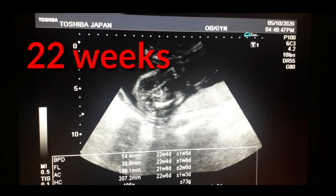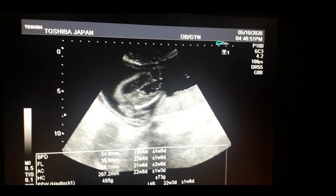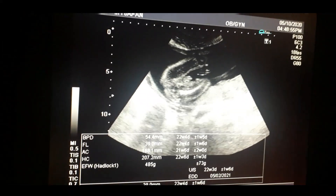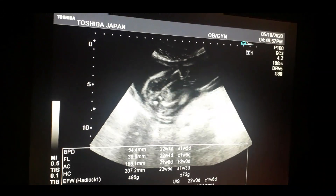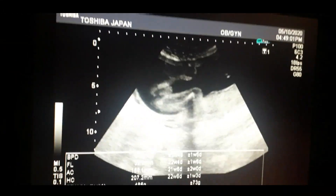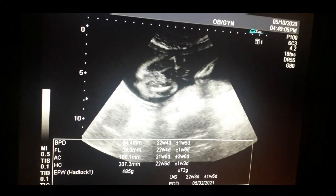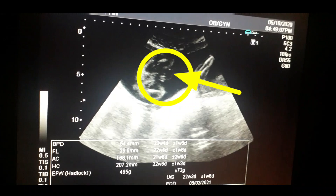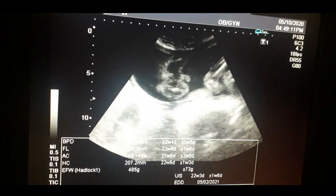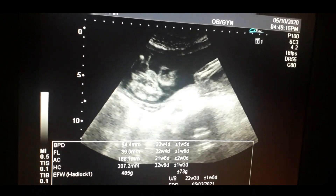In between the two femurs, gender determination is sometimes very difficult for beginners, so these repeated videos help you to understand how to locate the gender of the fetus. Look at the tip of the penis — it is quite clear.